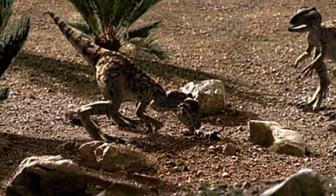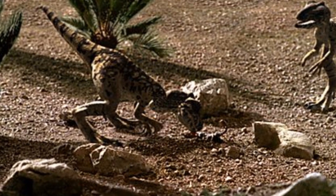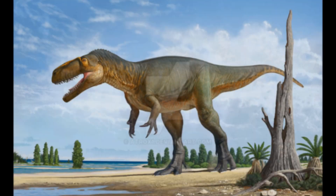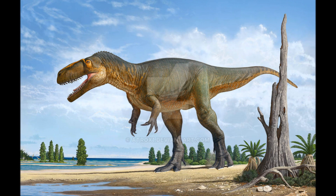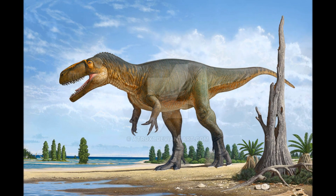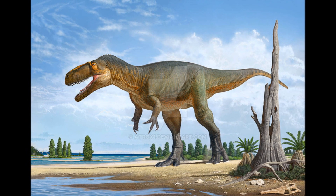Soon enough, all the hatchlings are safe and secure, and are beginning to find the strength in their legs. The mother checks the perimeter and then promptly leaves. She has been fasting for the entirety of the eggs' incubation, and now she needs to find food — not just for herself, but for her eager offspring.